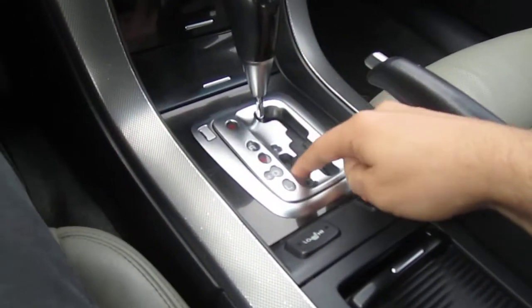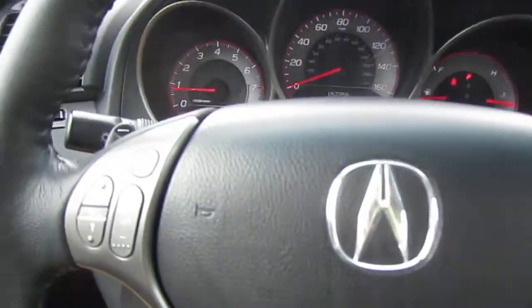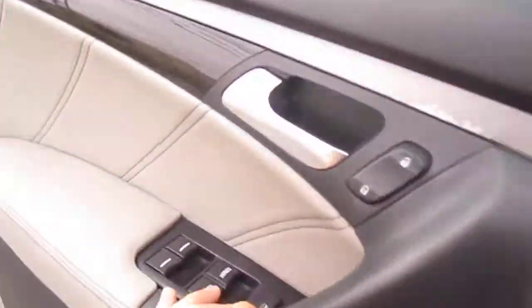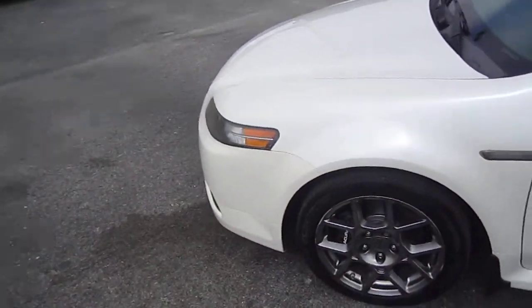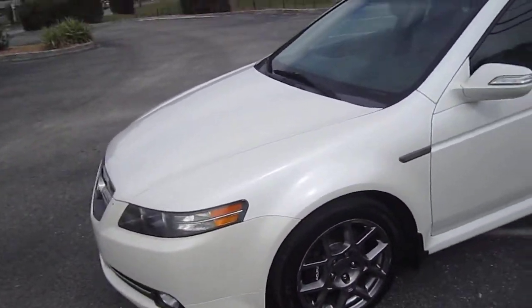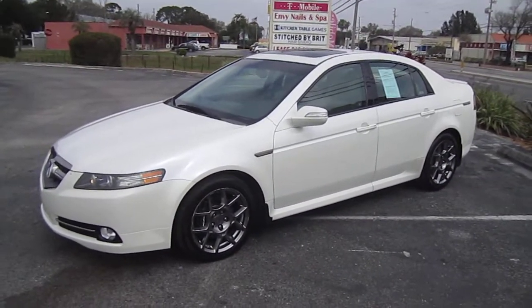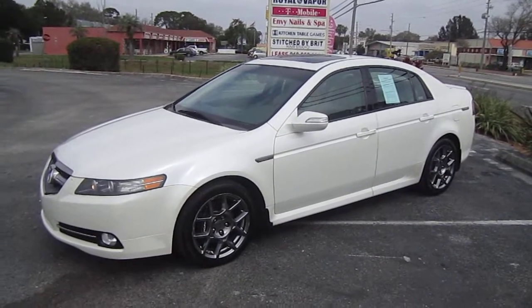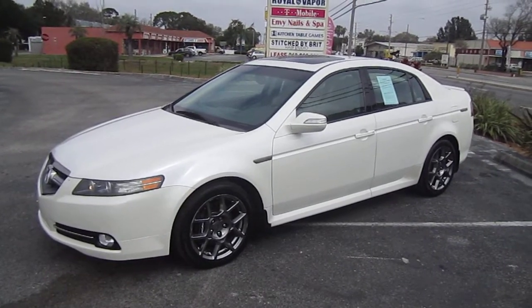You can opt to shift with the shifter or use the paddle shifters — whatever you prefer. This car drives amazing with very good horsepower from the V6 and solid brakes. It's a very well-kept one-owner, always dealer-serviced Acura TL Type S. You can find this beautiful 2008 TL Type S exclusively at meticulousmotorsinc.com. Please rate and subscribe to our YouTube channel — your feedback is much appreciated. Thank you for watching and we'll see you next time.